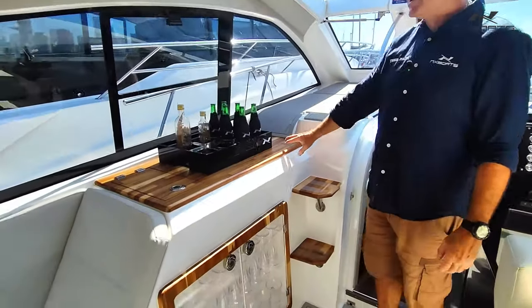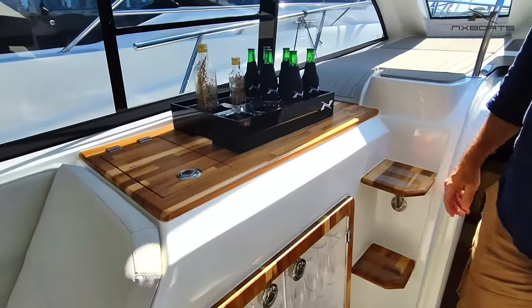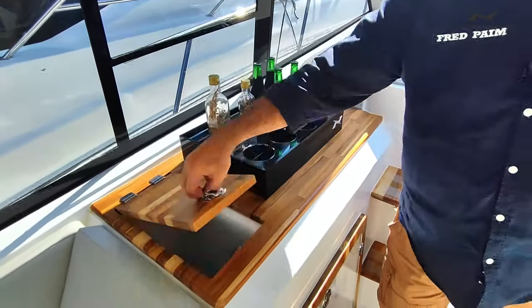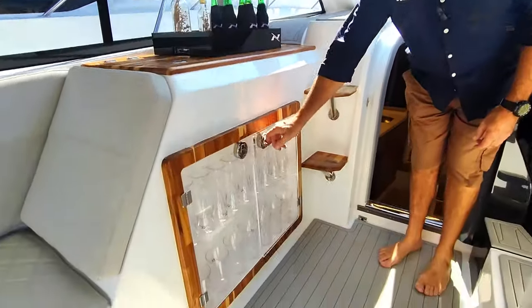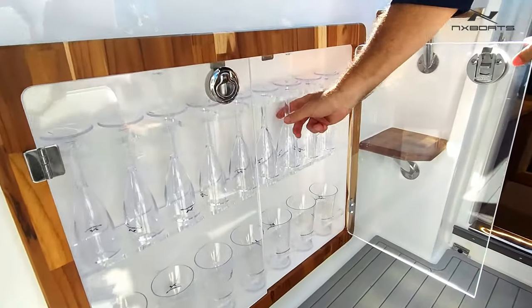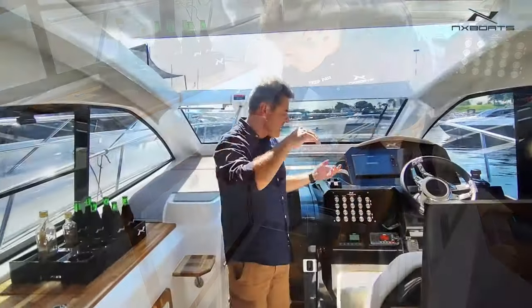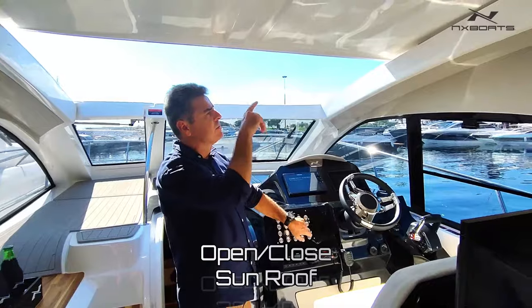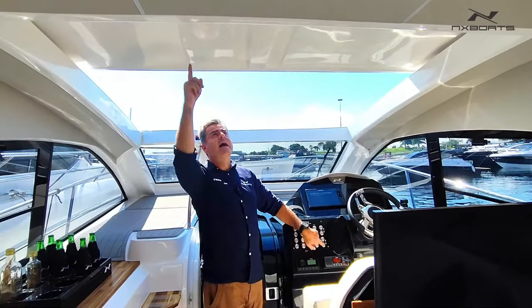Here to port side you have this very spacious countertop in a good position without compromising the flow or the circulation inside the boat — quite a deep ice box. Also here you can put your glasses, and some of them come with the boat with the NX logo. NX stores a lot of accessories besides the hardtop that you can close or open through this touch in the dash.